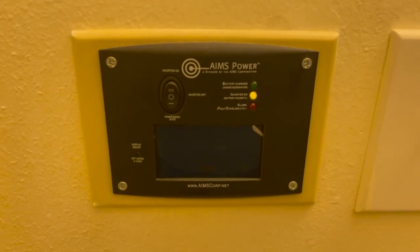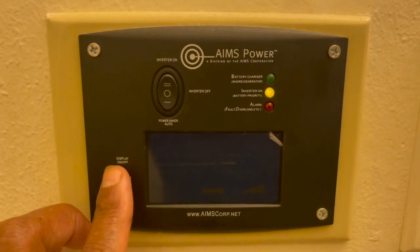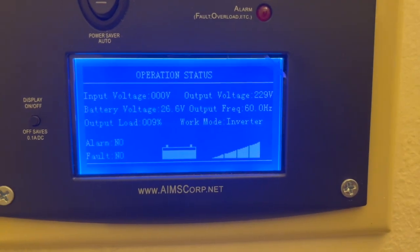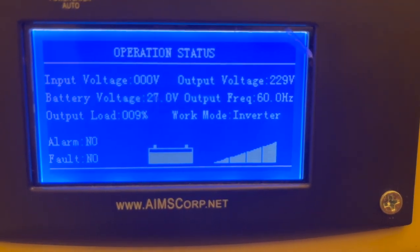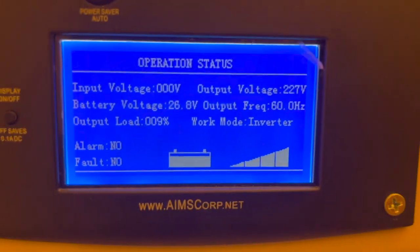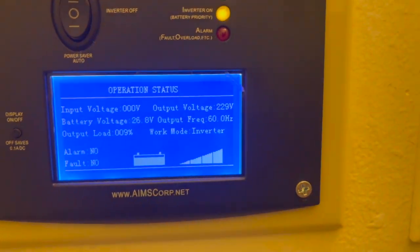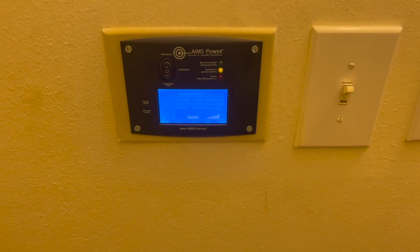Here's my hard monitor. I've got 26.6 volts from the lithium, 229 volts output going throughout the house, with 9% load. No input voltage — it's doing pretty well. I'm gonna keep this on for a little while and keep the solar panels on and see how she does.